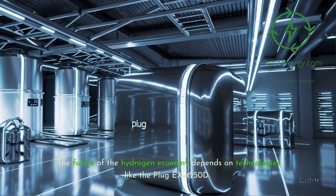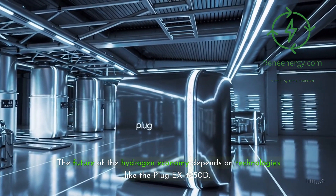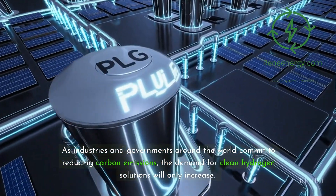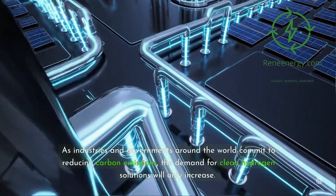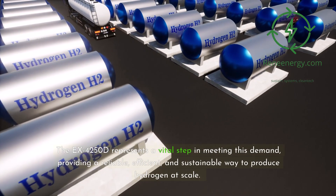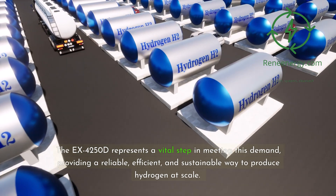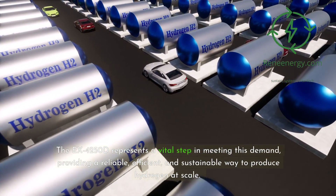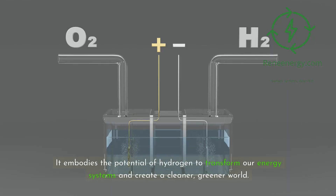The future of the hydrogen economy depends on technologies like the Plug-EX4250D. As industries and governments around the world commit to reducing carbon emissions, the demand for clean hydrogen solutions will only increase. The EX4250D represents a vital step in meeting this demand, providing a reliable, efficient, and sustainable way to produce hydrogen at scale. It embodies the potential of hydrogen to transform our energy systems and create a cleaner, greener world.